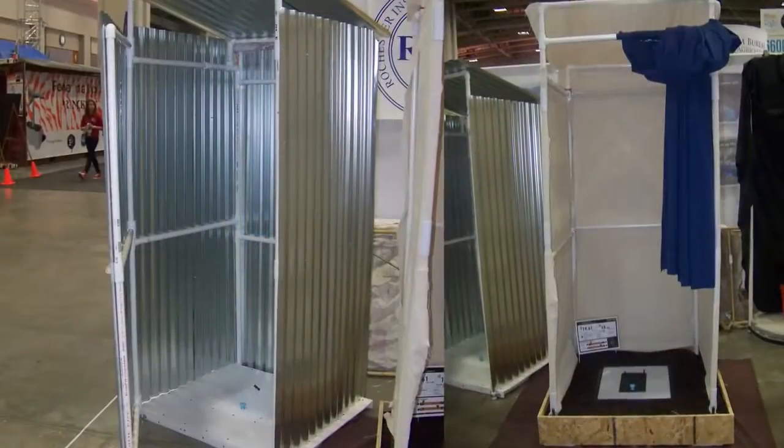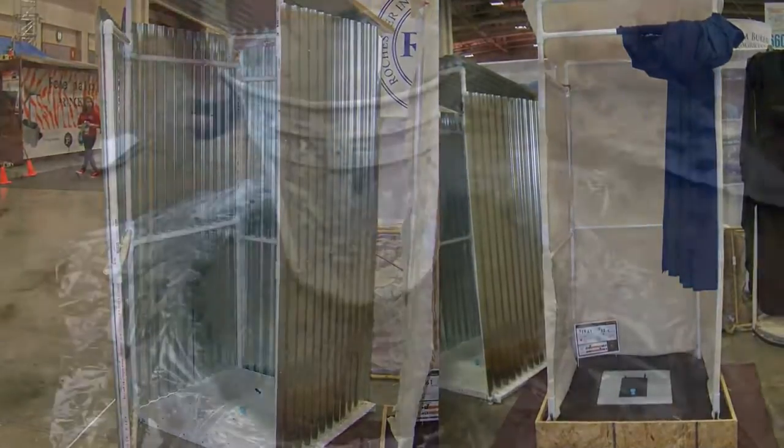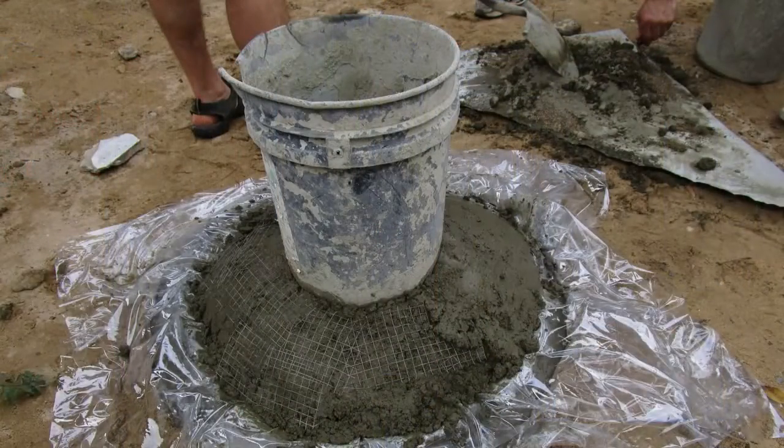Looking at ecological toilets, the Arborloo is by far the simplest one, and that means it's the lowest cost, so that will make it accessible to a lot more people.